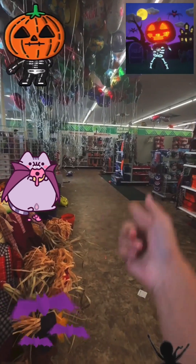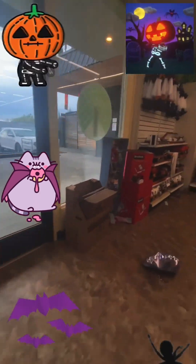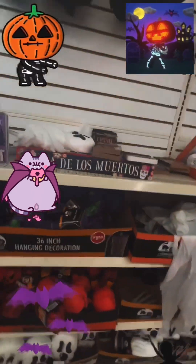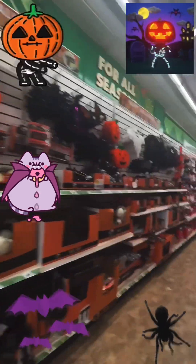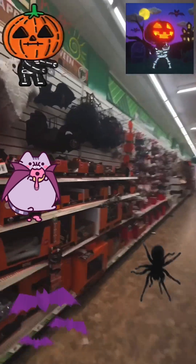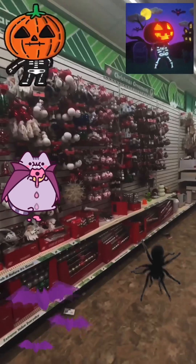We're at Dollar Tree! The Halloween section is right here, so we're just gonna walk to it. Look at their Halloween stuff — so cool, so fun to see, so fun to have. Wow, look at all the Halloween stuff! And they have Christmas stuff too.